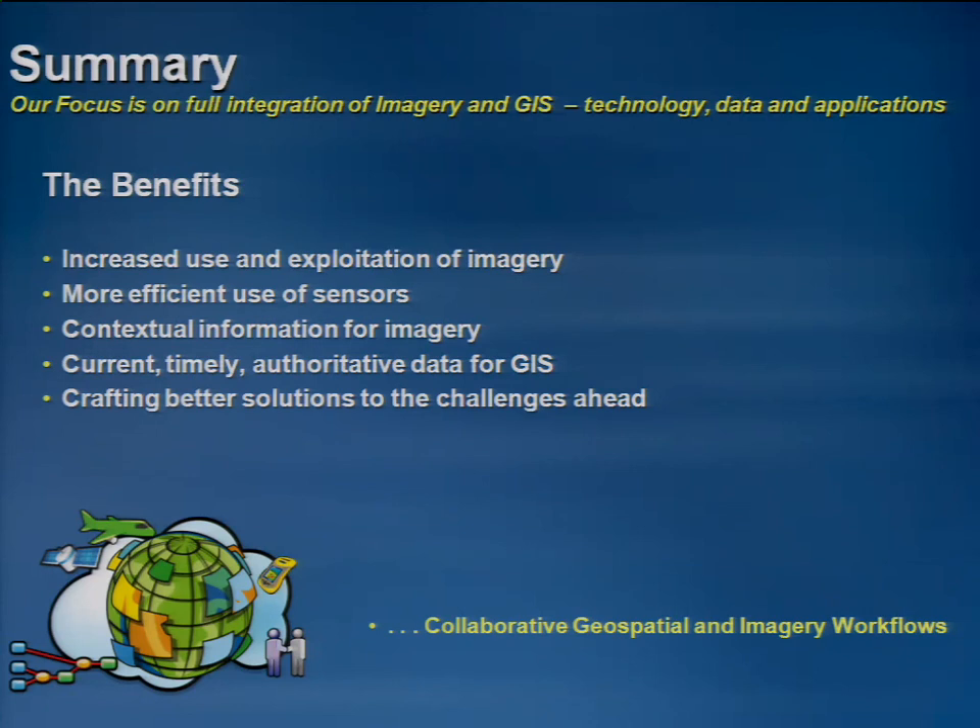That pretty much consumes our 15-minute slot. In brief summary, you can clearly see the very strong focus that we have on integrating imagery into the GIS — spanning the entire range of technology, data, and applications. It's not about us or the technology, but really about you: what can we do to help you be more successful in all the important work that you're doing? We're hopeful that with these new tools you've just seen, we can help you take full advantage of your imagery across a wide variety of applications, leverage this wealth of new sensors being flown on a regular basis, and integrate it with the GIS so you can take full advantage of the context that GIS brings in a timely and authoritative way — helping you craft better solutions to the many diverse challenges that you face.